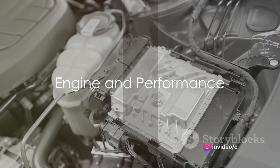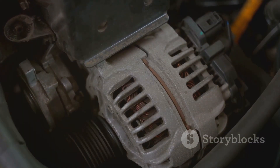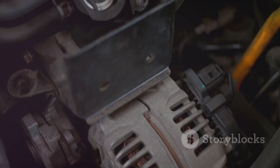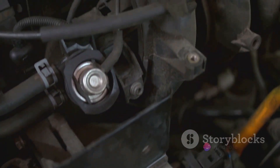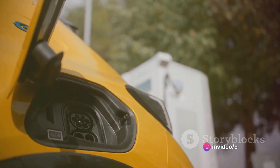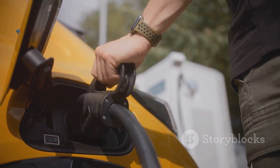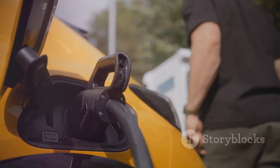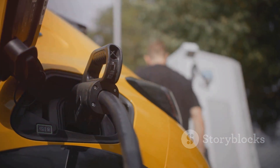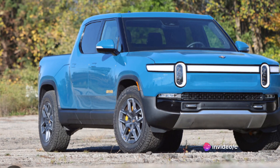Under the hood of the Rivian R1T lies a beast — a powerhouse that delivers unmatched performance. Now, you might be wondering: under the hood, but it's an electric vehicle. Precisely the point. The Rivian R1T is not your average electric vehicle. This marvel of modern engineering houses not one, but four electric motors. Each wheel gets its own motor, resulting in a total power output of a staggering 740 horsepower.